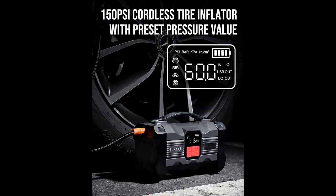Even in extreme temperatures, the powerful lithium battery booster will jump start your vehicle quickly.